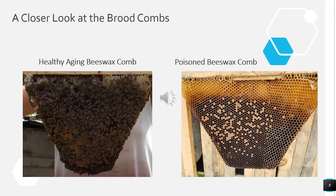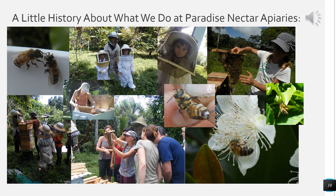As I have been trying to explain to people what I'm seeing — people who are asking me what might be happening to their bees — this has been one of the most basic ways for me to assess whether a hive has actually been in contact with herbicide. I wanted to give you a little history about Paradise Nectar Apiaries and how and why I do what I do.